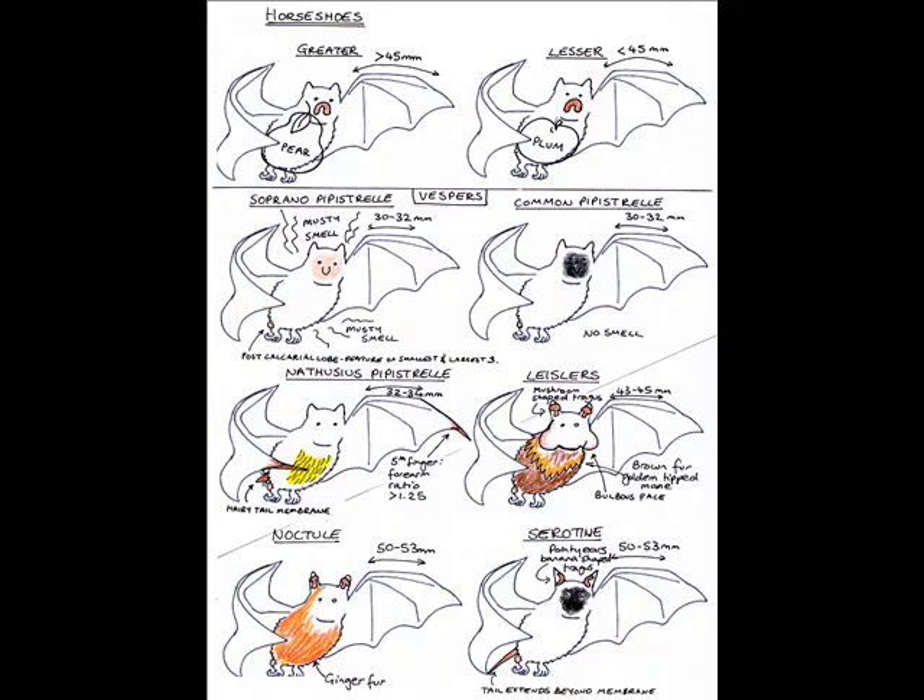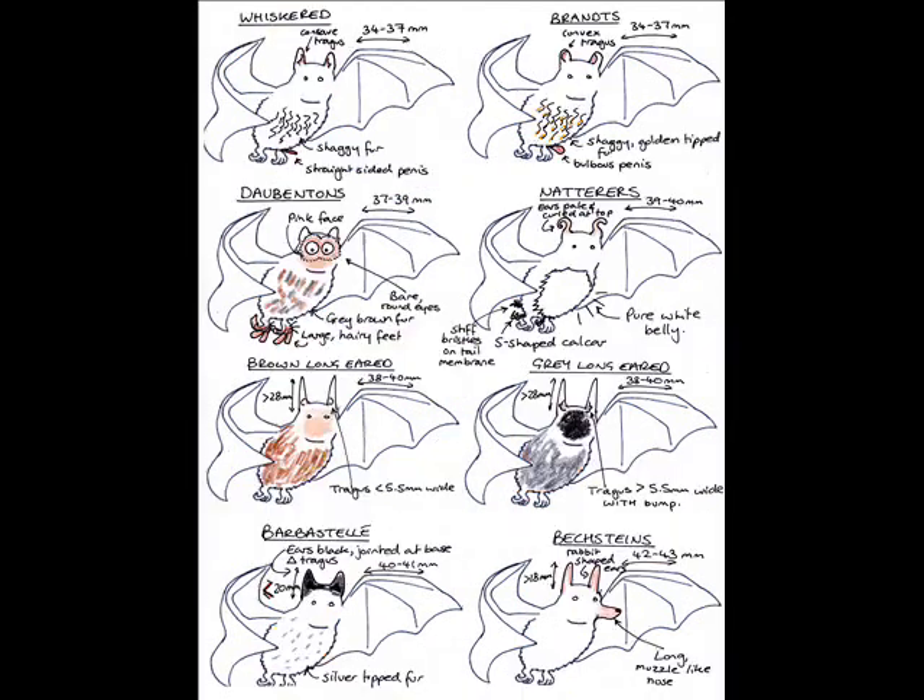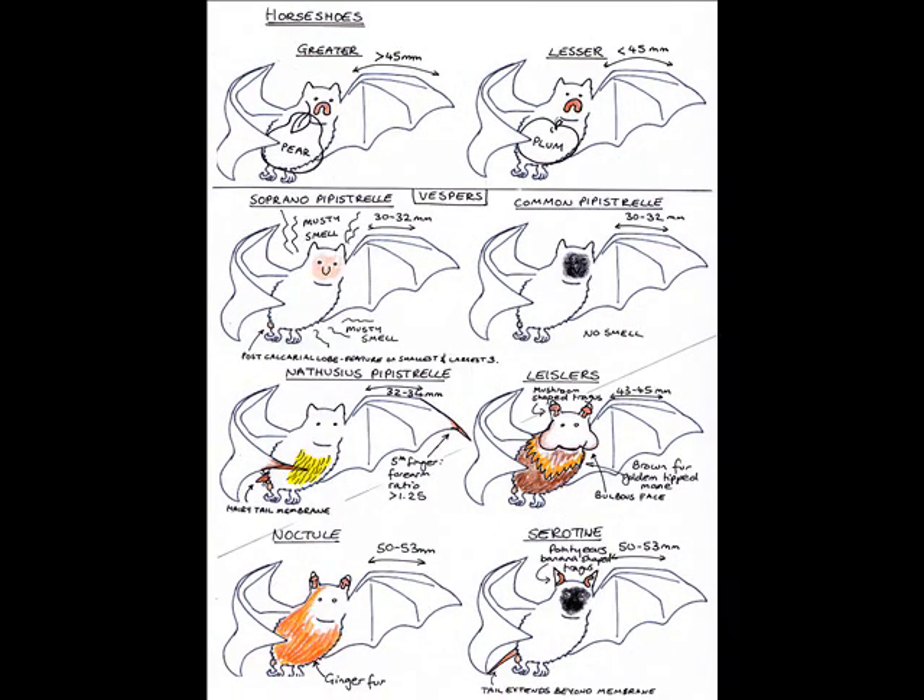To begin — there are 16 native bats in the UK. They are distinguished by morphology. Horseshoe bats have horseshoe-shaped snouts. The greater horseshoe has a forearm length greater than 45mm and is pear-shaped. The lesser horseshoe has a forearm length less than 45mm and is plum-shaped.